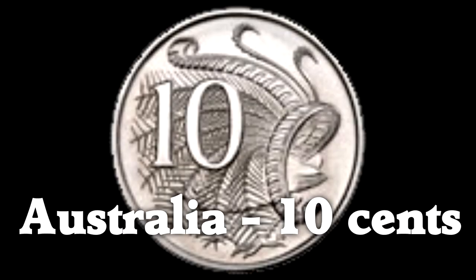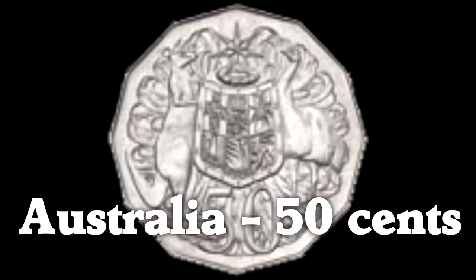Australia has this really pretty 10-cent coin with a superb lyrebird—big points for style. And the 50-cent coin has an emu in there.